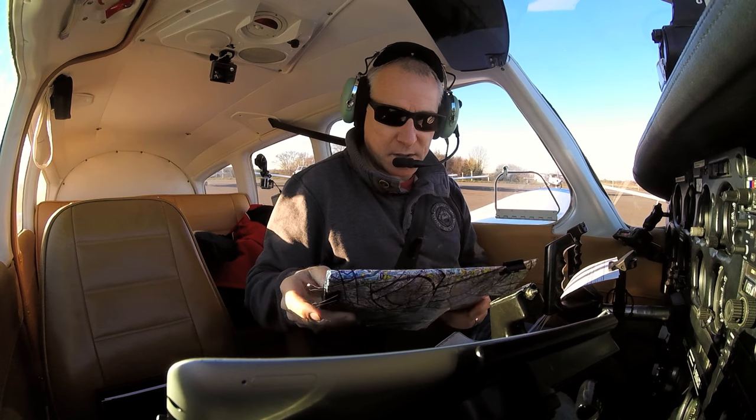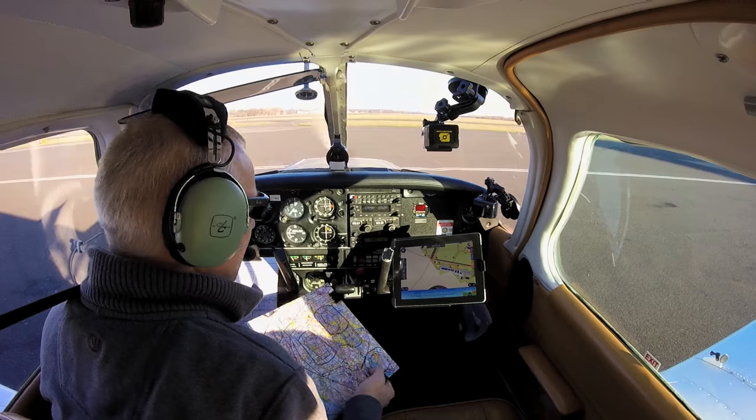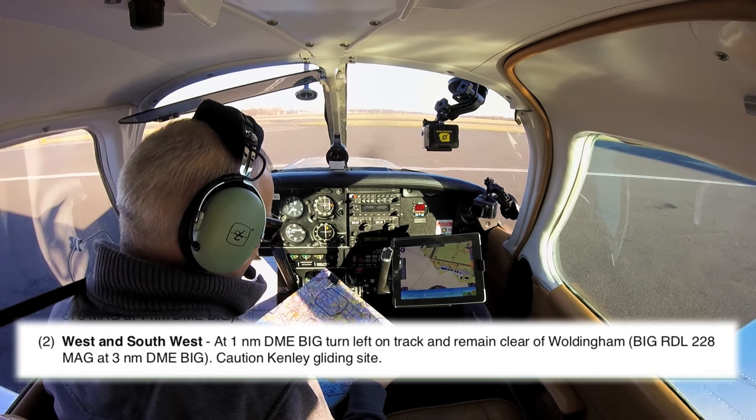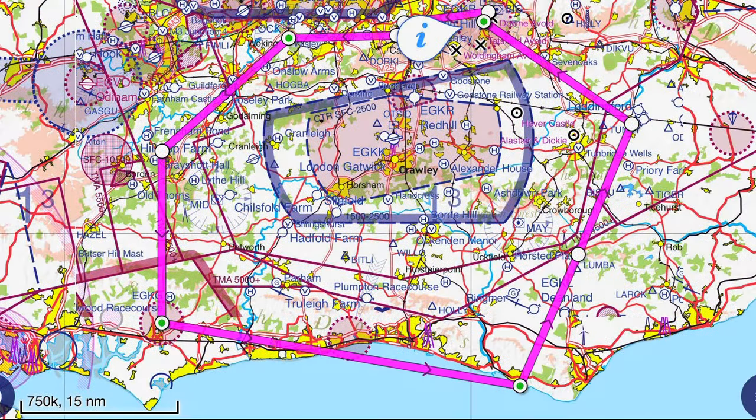We're going to be departing to the west from Biggin Hill, so it'll be a left turn at one mile from Runway 03 — that's standard, you can see that in the Pooley's Guide or on the AIS NATS website. The left turn at one mile will take us just to the right of Kenley gliding site, which we have to watch out for. We'll keep clear of that, head over to the Occam VOR, then Guildford, down to Hindhead, then south to Goodwood. Then it'll be an eastbound track along the coast past Shoreham, probably talking to them into the Seaford VOR, then up northeast to Maidstone and back into Biggin Hill.